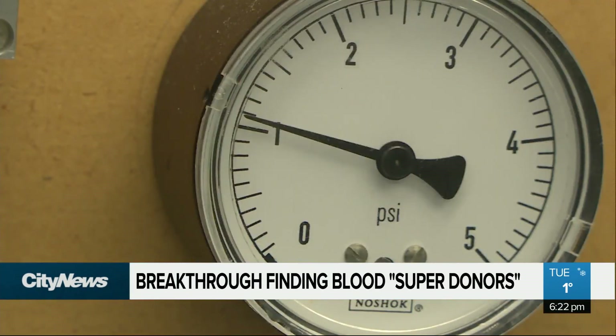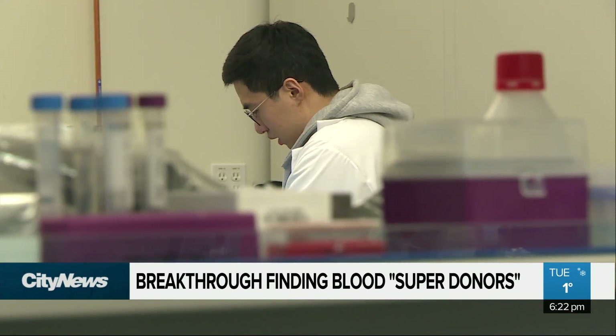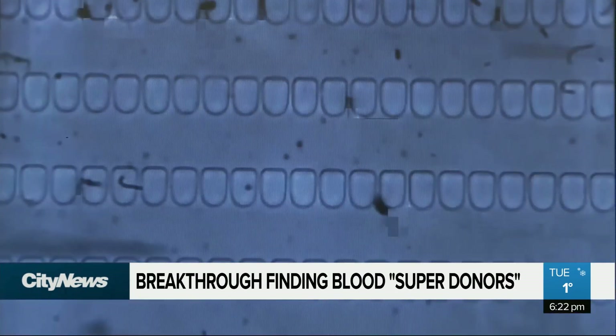The team now plans to work with Canadian Blood Services to test more donor samples in the near future, to further develop their device and hopefully validate their results here in the lab. In Vancouver, David Zura, City News.